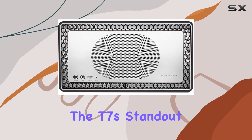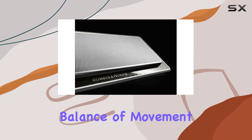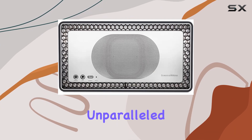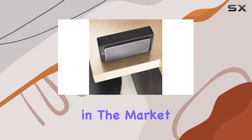The T7's standout feature is its twin bass radiators, meticulously designed for the perfect balance of movement and stiffness. These radiators bring beats and bass lines to life with unparalleled depth and impact, setting it apart from any other Bluetooth speaker in the market.